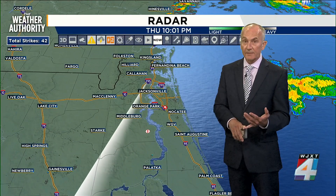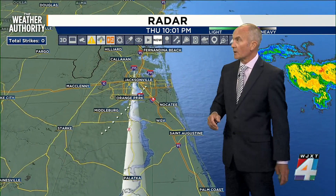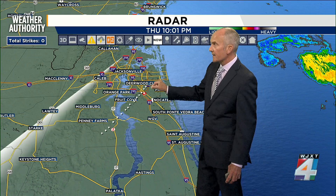Two pieces of video — from the DOT cam and from the video sent in by the viewer — all track this line right here. I put the dots together instead of just a line because I think this thing was kind of skipping along.